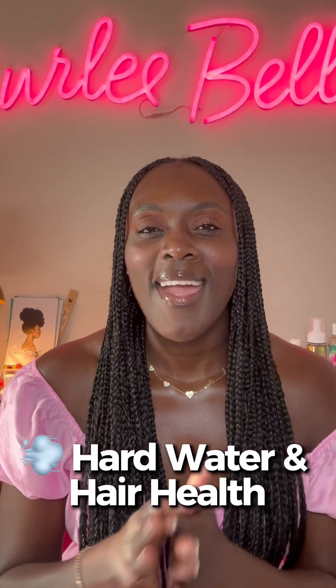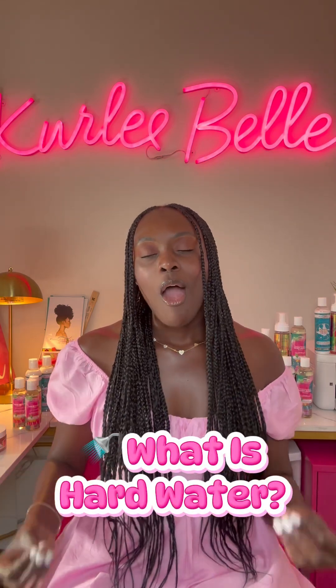Let's talk about hard water and hair health. The water coming out of your faucet or shower head may be hard water, and you're wondering what it's doing to your hair. Hard water is when water levels are high in minerals like calcium and magnesium, and we don't want these building up on the hair strands because it's going to cause all sorts of problems.